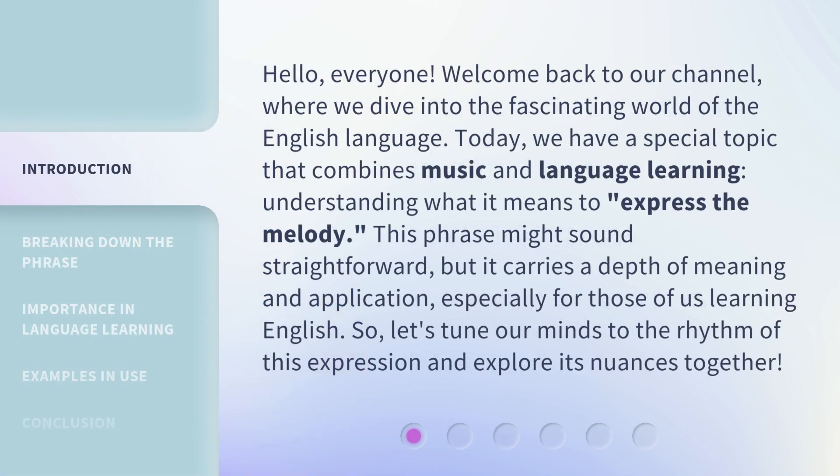Hello, everyone. Welcome back to our channel, where we dive into the fascinating world of the English language. Today, we have a special topic that combines music and language learning: understanding what it means to express the melody. This phrase might sound straightforward, but it carries a depth of meaning and application, especially for those of us learning English. So, let's tune our minds to the rhythm of this expression and explore its nuances together.